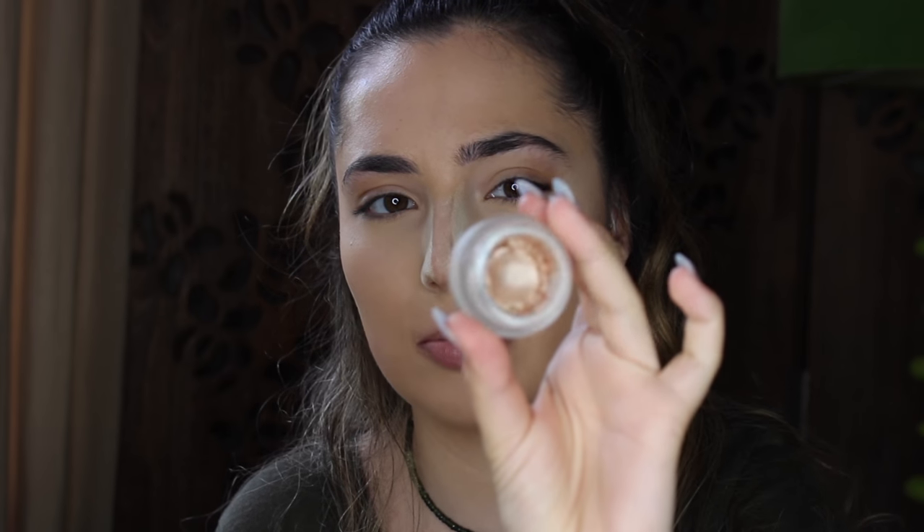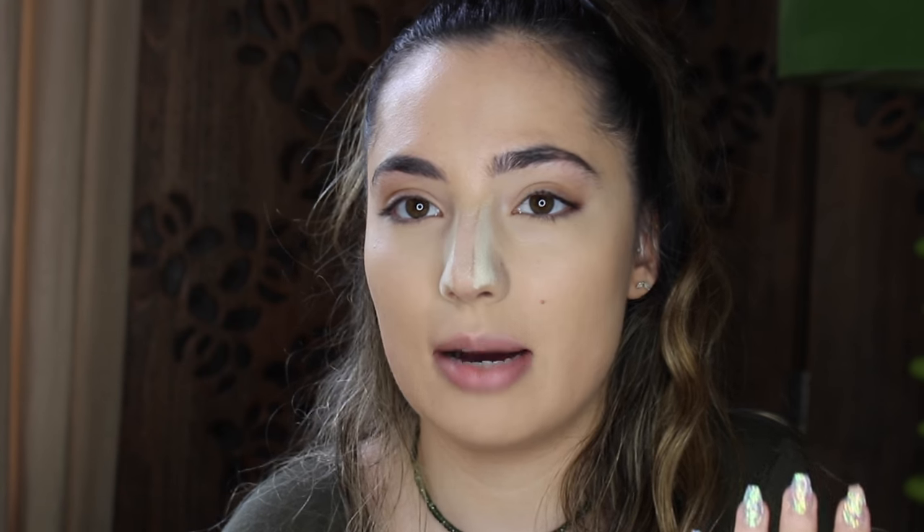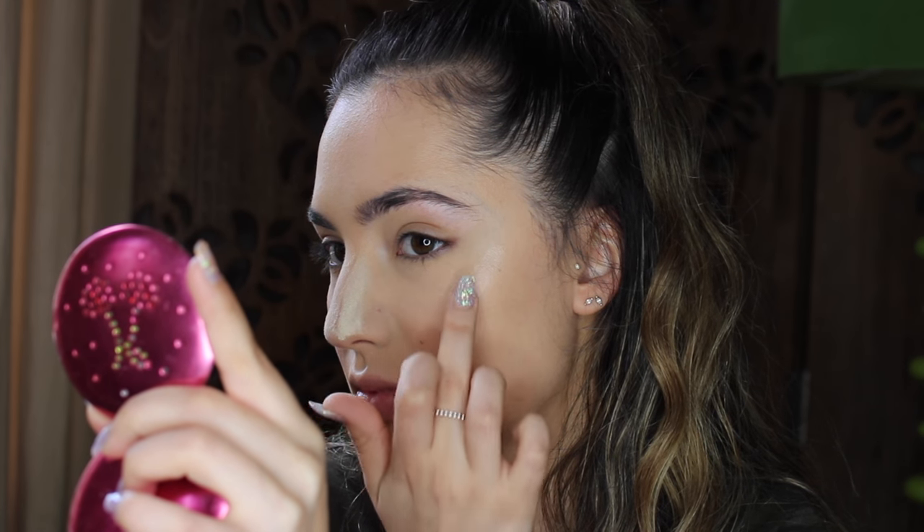I'm going to do my favourite bit, which is highlighting — I'm pretty sure this is everyone's favourite bit. What I'm going to be using for highlight is this one here by Topshop, it's the Glow Pop in the colour Clean. I've been using this for about three years now and I love it, I'm obsessed. When you're applying a cream highlight, don't put it on powder, and make sure you tap it into the skin — don't rub it in.